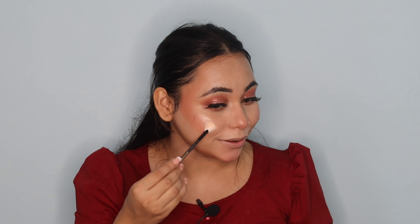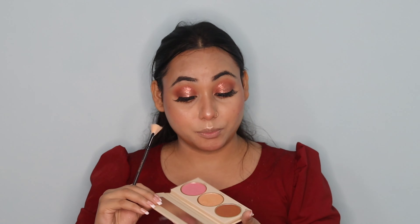Now I'm going to highlight my face using the same Revolution Pro face palette. Look at the glow — it looks so natural and beautiful! It gives a very natural glow, not overdone. I highly suggest you try this palette. All three shades are very pigmented and it works really well.